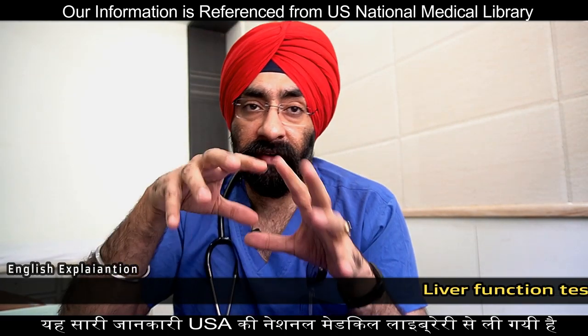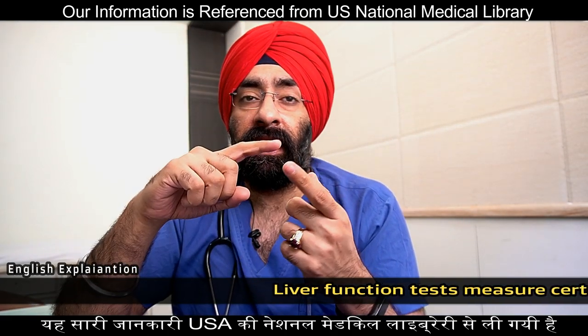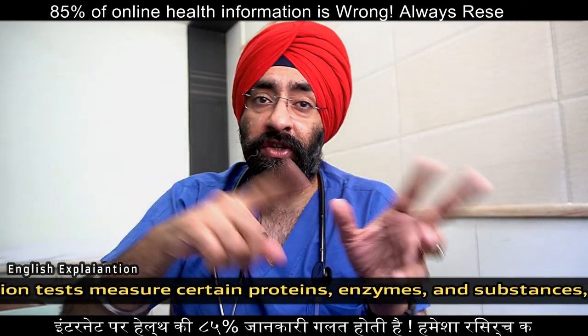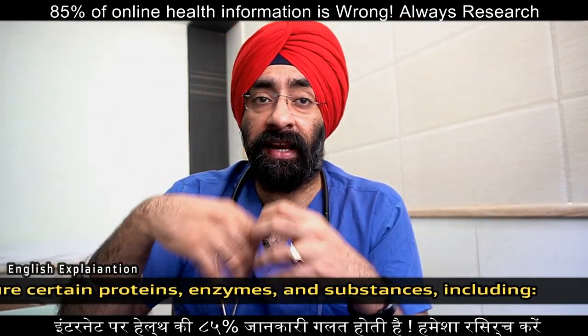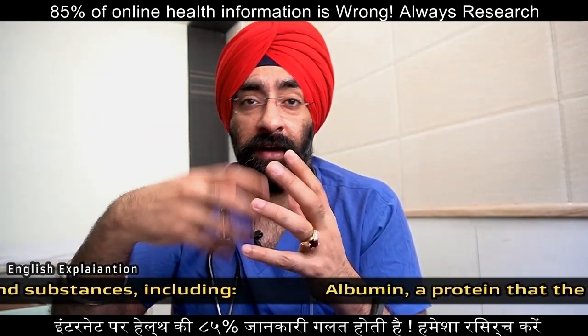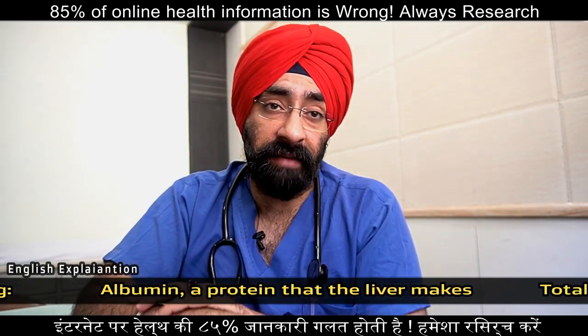Enzyme tests check what can go wrong in the liver. These include ALT — alanine transaminase, AST — aspartate transaminase, which is also called SGOT and SGPT. Then alkaline phosphatase, ALP, GGT — gamma-glutamyl transpeptidase. These are all enzyme tests.